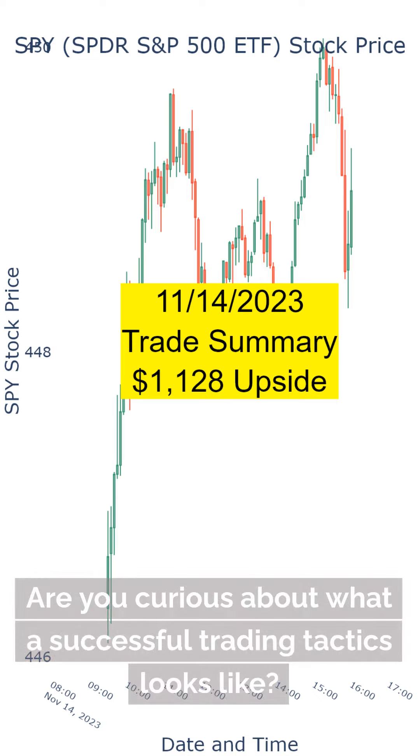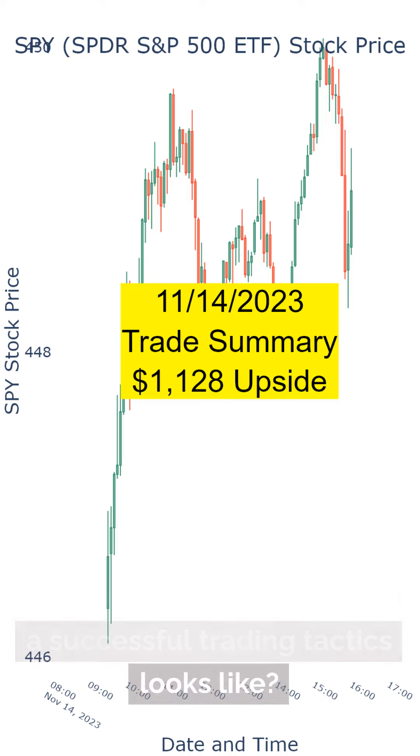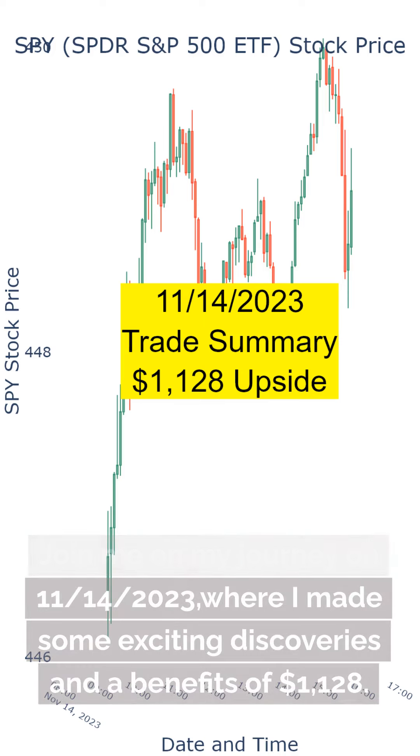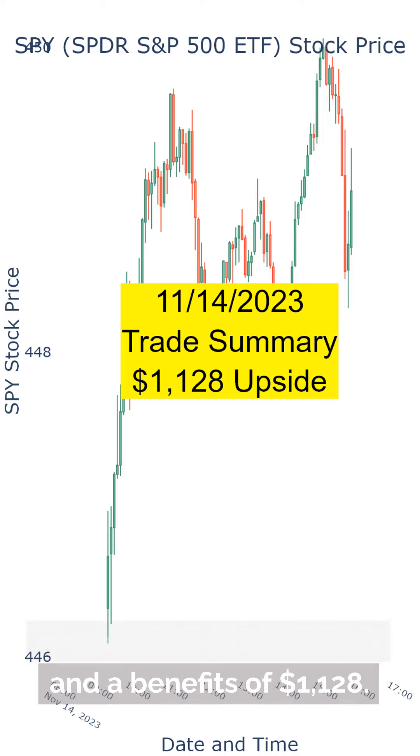Are you curious about what a successful trading tactic looks like? Join me on my journey on 11-14-2023, where I made some exciting discoveries and the benefits of option trades.